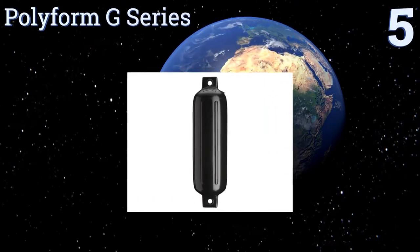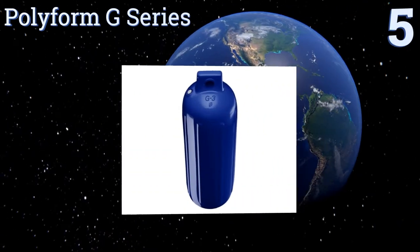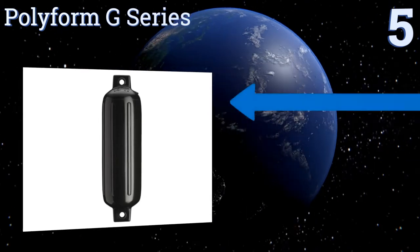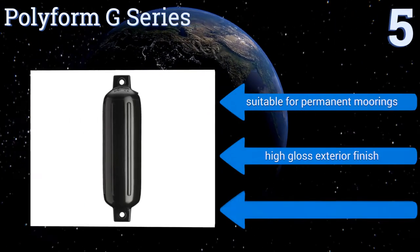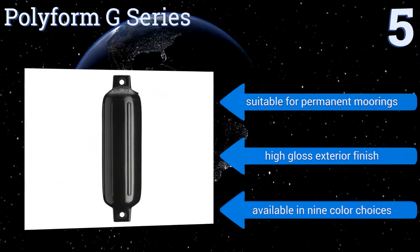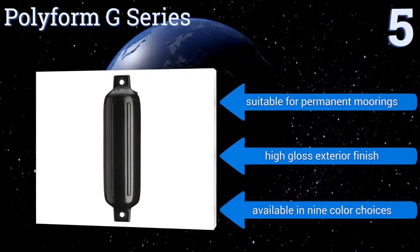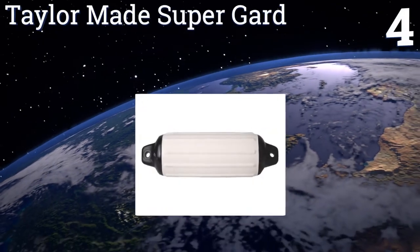Halfway up our list at number five, the Polyform G Series will arrive ready to use right out of the box, so you don't have to worry about finding the optimal inflation level. Its skin is made from an abrasion and puncture resistant material to last a long time and keep your boat protected. It's suitable for permanent moorings and features a high-gloss exterior finish available in nine color choices.